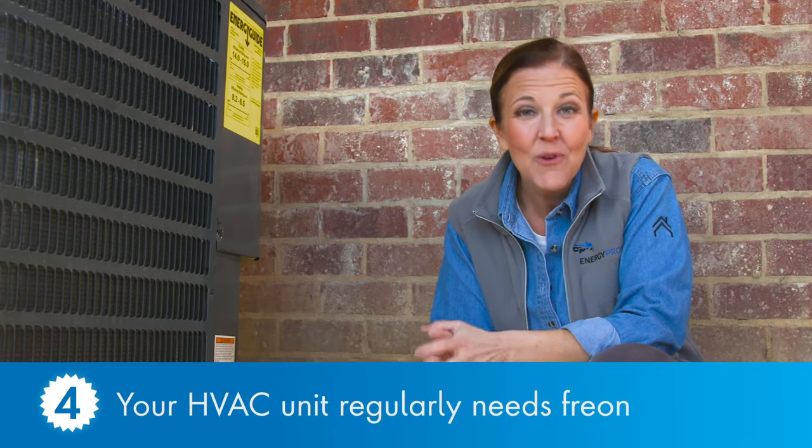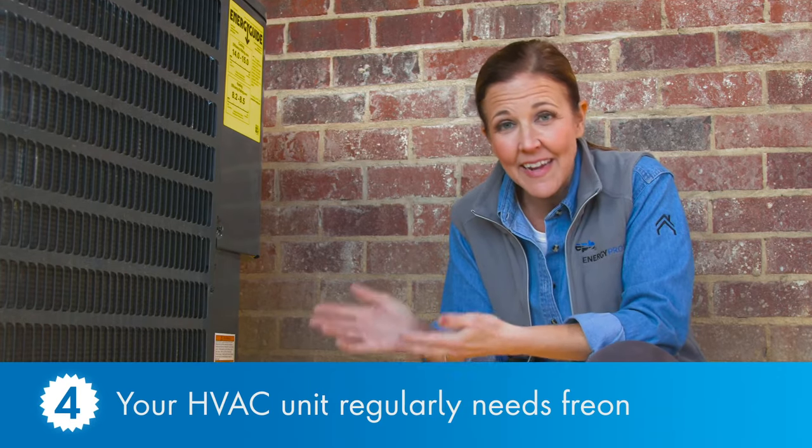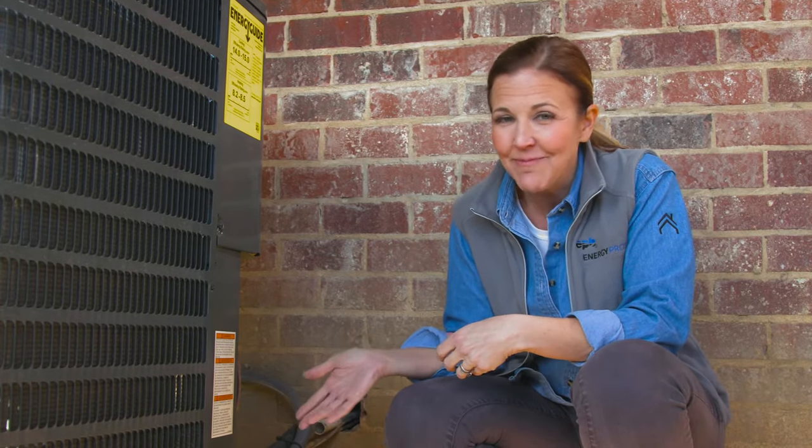Number four: freon. You've probably heard of it — it's the refrigerant gas that AC units use to cool down the air that circulates through your home. When an HVAC technician says your unit needs to be recharged, they're talking about adding more freon. And if this is something that is having to be done pretty regularly, it's probably time to start thinking about a new system.